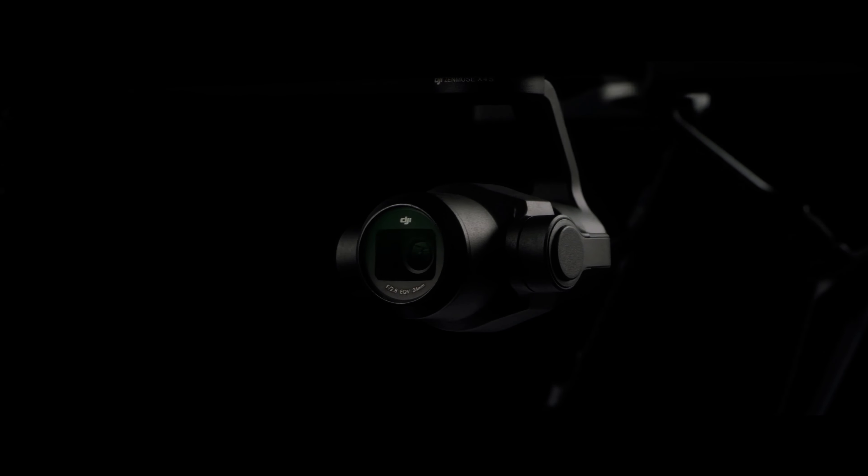One possible upgrade for the Inspire 3 is an improved 3-axis gimbal system. This would allow for even smoother and more stable footage, especially in high wind or turbulent conditions.